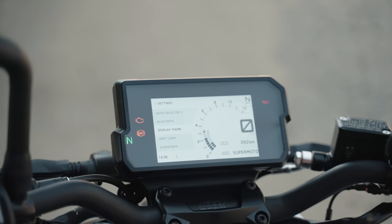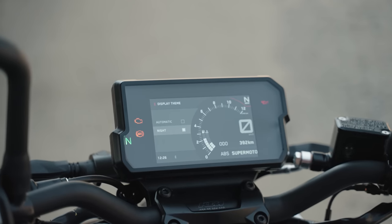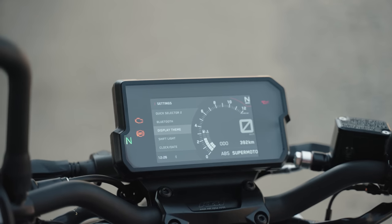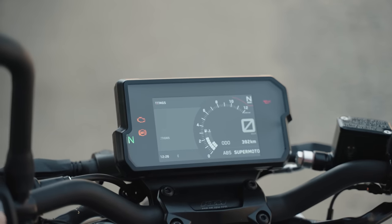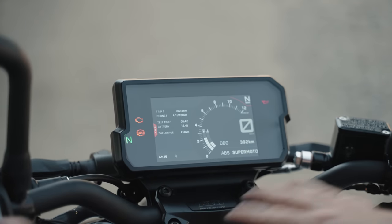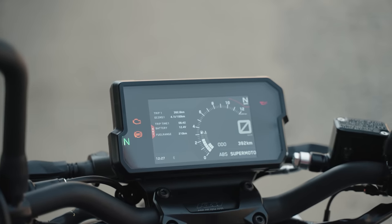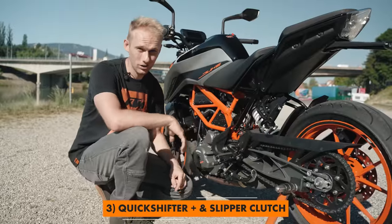Then you can switch on or off the quick shift plus. In the settings you have a lot of options — one of the new updates is the display theme where you can go from automatic, or go to a nice night mode so it gets darker and less visible in daylight but looks cool. Other settings include clock, date, language, and you can check when the next service is — mine is in 600 kilometers. And we also have the clock, so a lot of information in a nice compact display.